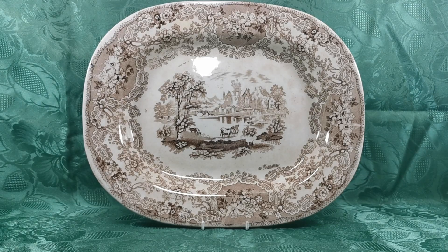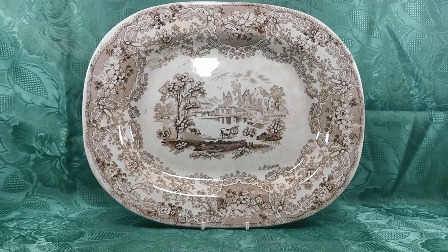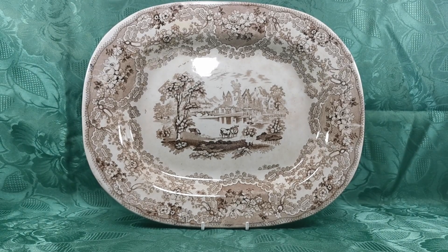Let's show you over this absolutely stunning period ironstone brown and white transfer design made by Clyde Potteries. This is Scottish ironstone, incredibly rare. The only other pieces you're likely to come across like this, after the set we managed to find, is as a rare find on our website or in museum pieces as exhibition specimens.